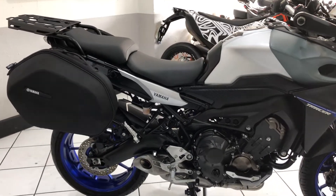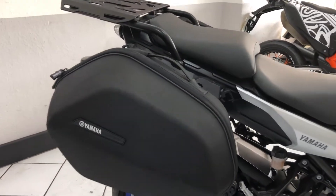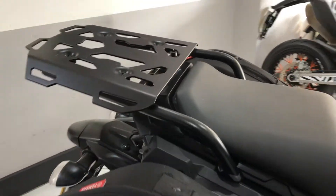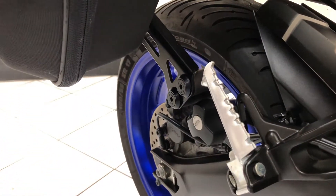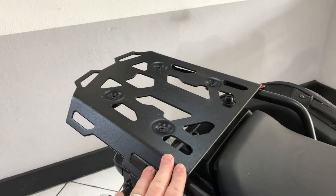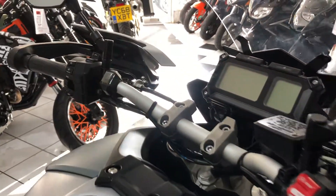It comes with the Yamaha textile side bags, which are a hard construction fitted to SW Motech detachable pannier frames. It's also got a top box mount plate — no top box with this machine — and the Yamaha heated grips are fitted.